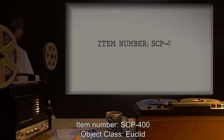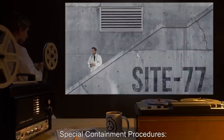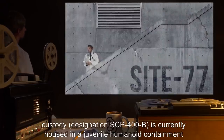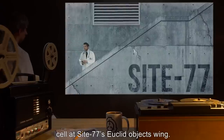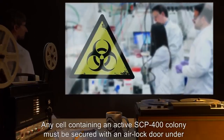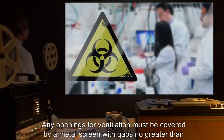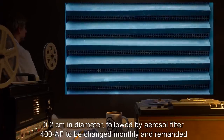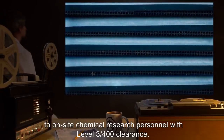Item number SCP-400. Object Class: Euclid. Special Containment Procedures. The single colony of SCP-400 in Foundation custody, designation SCP-400-B, is currently housed in a juvenile humanoid containment cell at Site-77's Euclid Objects Wing. Any cell containing an active SCP-400 colony must be secured with an airlock door under Biosafety Level 4 precautions. Any openings for ventilation must be covered by a metal screen with gaps no greater than 0.2 cm in diameter, followed by Aerosol Filter 400-AF to be changed monthly and remanded to on-site chemical research personnel with Level 3-400 clearance.